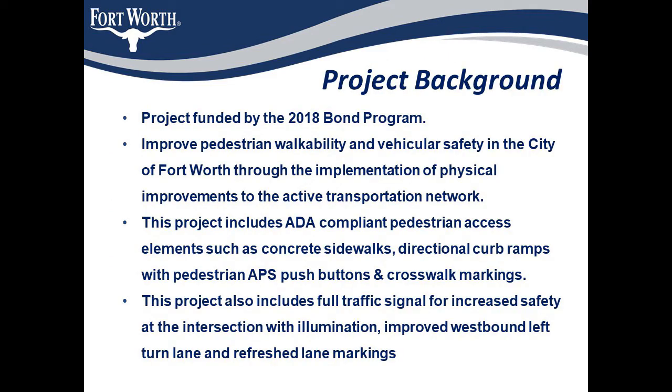The project is funded by the 2018 Bond Program, which was approved by residents in May of 2018. This project will improve community walkability and vehicular safety by providing a full traffic signal at the intersection of Cooks Lane and Ederville Road. The project additionally includes concrete sidewalks, directional curb ramps, and crosswalk markings, all meeting ADA standards. The northbound left turn lane on Cooks Lane will be modified with additional pavement in order to provide better visibility for turning vehicular traffic.